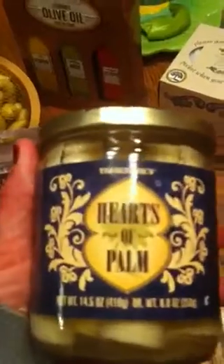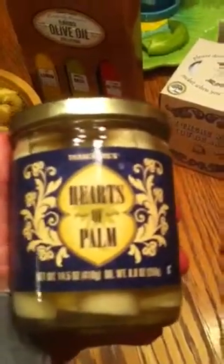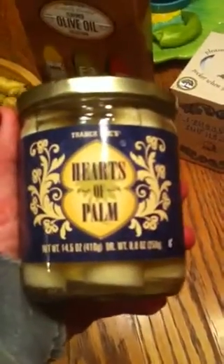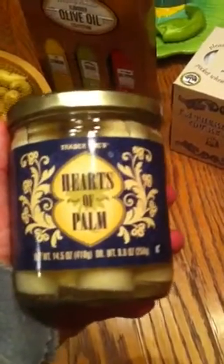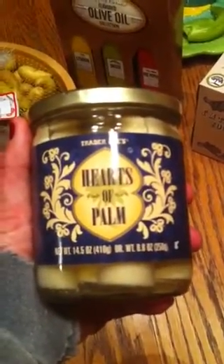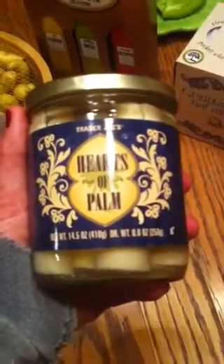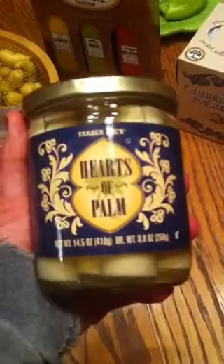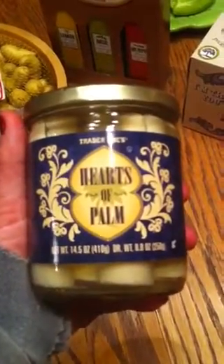And hearts of palm — I love these added to salads. I worked at a restaurant years and years ago that served hearts of palm sliced on a salad. It was called a market café salad and it was with a pepper house pepper dressing — I forget exactly — but it was so good and I'm going to search my memory and see if I can recreate the salad.